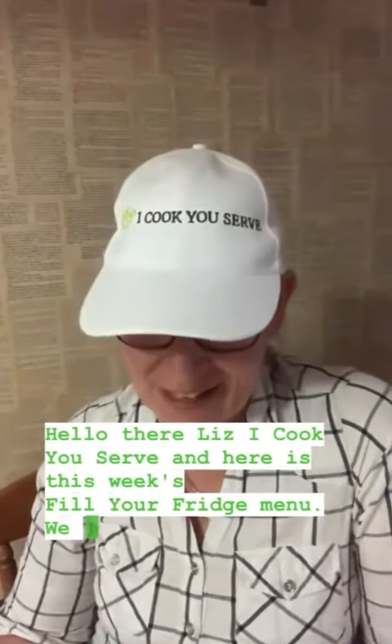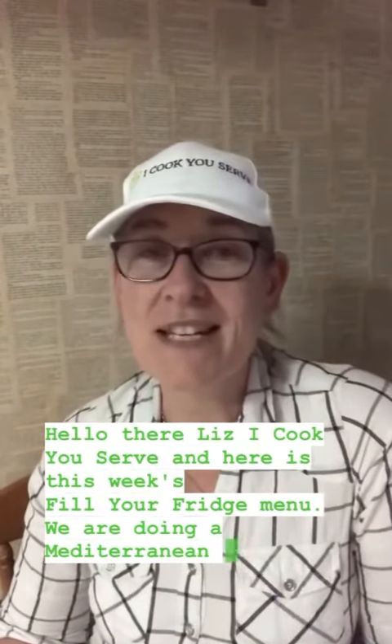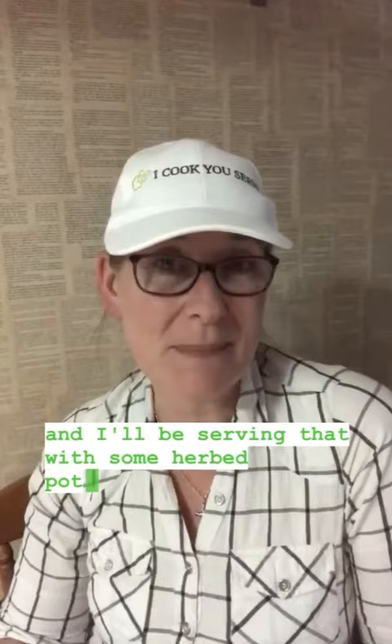Hello there, Liz here from I Cook You Serve, and here is this week's Fill Your Fridge menu. We are doing a Mediterranean chickpea salad for our vegans, and I'll be serving that with some herbed potatoes.